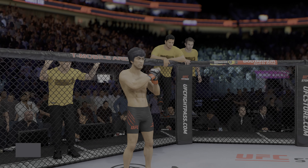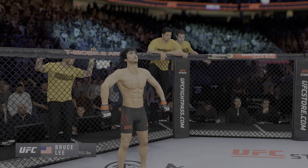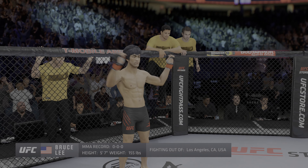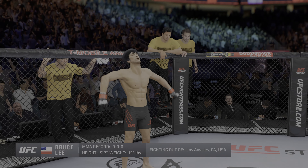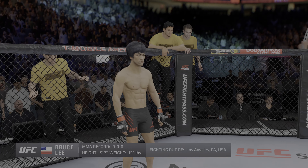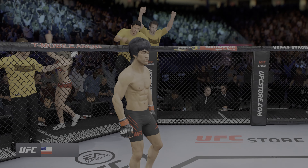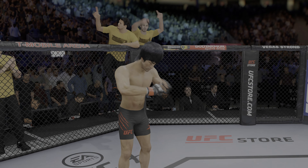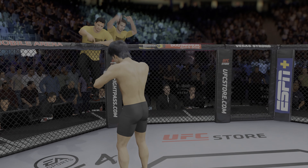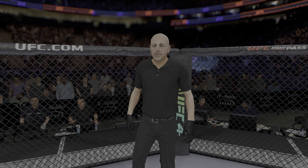And now introducing his opponent, fighting out of the red corner. This man is a mixed martial artist making his professional debut here tonight. He stands five feet seven inches tall, weighing in at 155 pounds, fighting out of Los Angeles, California — Bruce 'The Dragon' Lee! And when the action begins, our referee in charge: Eve Levine.